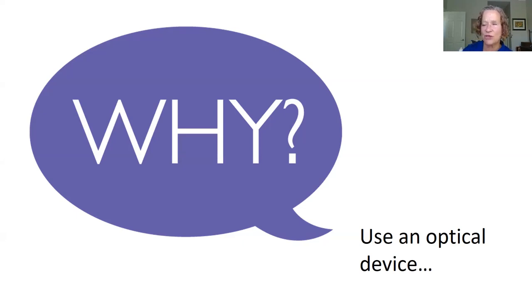Why are you using your device? What are you seeing more of? Please type that in the chat — I'd be really curious to hear some examples. On the slide there's a large speech bubble with the word 'WHY — why use an optical device?' Those of you at home, if you're able, please type your response in the chat window.